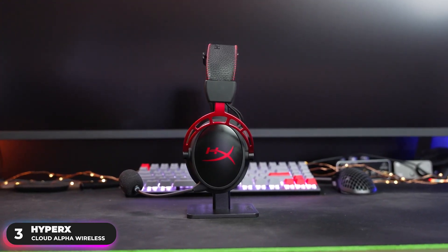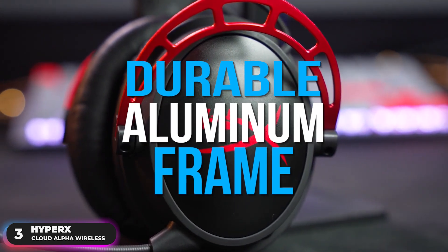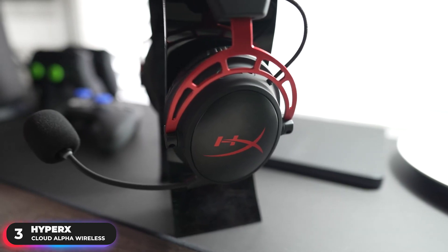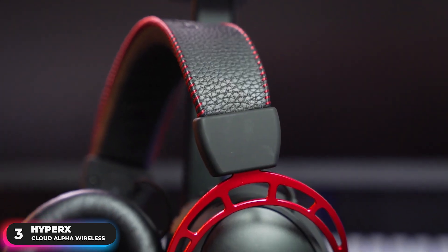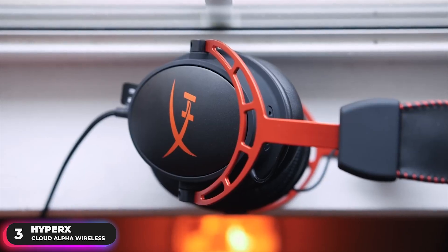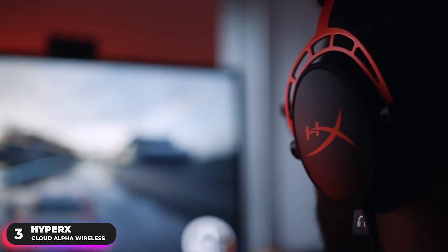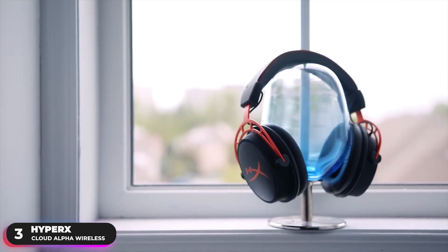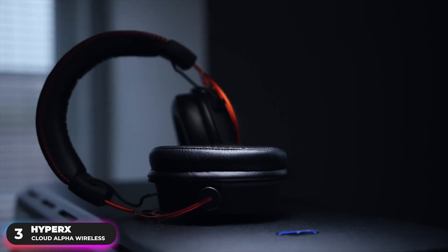On top of all this, HyperX has ensured your headset can go the distance by using a durable aluminum frame so your headset can withstand heavy use year after year. A common complaint from users is that it doesn't have a flip-to-mute feature, and the mute button is hard to find so you'll sometimes forget if you're muted. Another complaint is that there's no Bluetooth or 3.5mm option for connecting, and you'll have to dedicate a USB port to the wireless dongle. Overall, if you're looking for a proven and reliable option, definitely check out the HyperX Cloud Alpha Wireless.